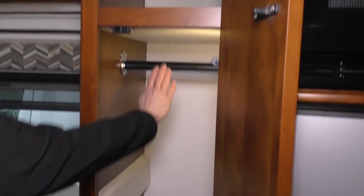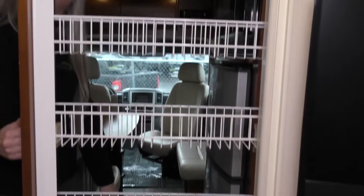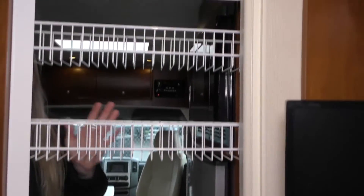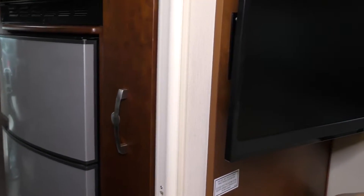We've got some good storage over here, a nice wardrobe bar, and nice deep storage up here and down below as well. We've got a microwave oven and then a separate freezer and refrigerator. This pantry here is really nice — you can put cans and boxes of food and easily access them. Very nice latch there so it doesn't pop open when you're traveling down the road.